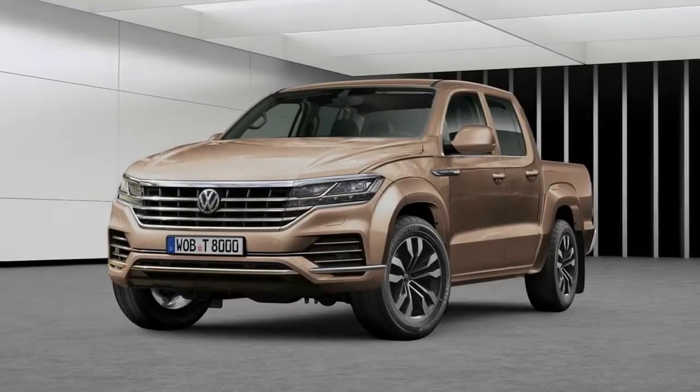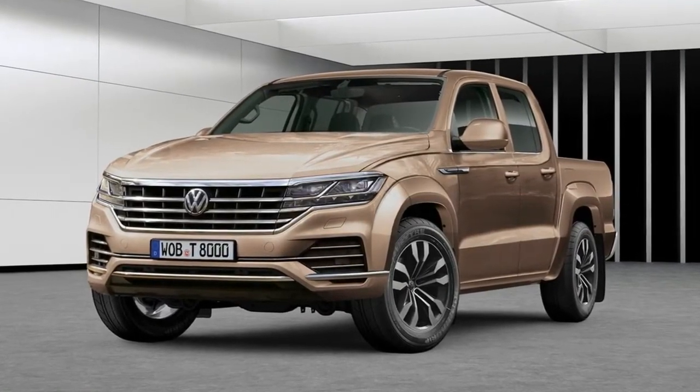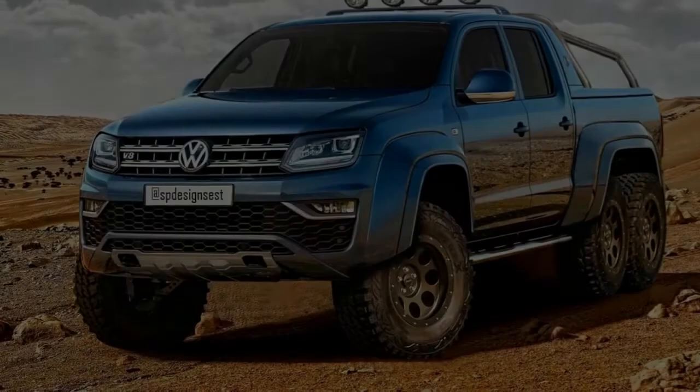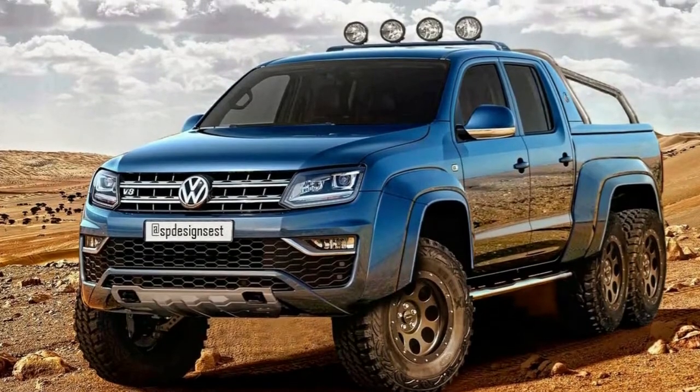The VW Amarok grows stronger, as customers are now able to order the German pickup truck with the new, more powerful version of the 3.0-liter V6 TDI engine, producing up to 268hp during overboost.